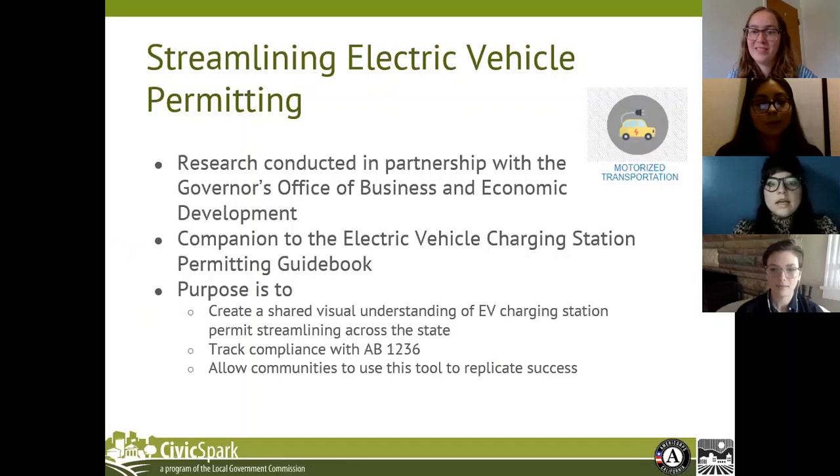One of the updates made to the GRI is the addition of the electric vehicle permitting streamlining indicator. In order to obtain data for this indicator, we partnered with the Governor's Office of Business and Economic Development, also known as GO-Biz, to track compliance of Assembly Bill 1236 across the SCAG region. Our research included looking through each jurisdiction's online municipal code in search of an ordinance and a checklist. If no ordinance was found online, we took the extra step of directly contacting city officials via email or phone to verify whether an ordinance exists. For grading purposes, we reference the Governor's Office Electric Vehicle Charging Station Permitting Guidebook, which is linked in the GRI version 4.0.